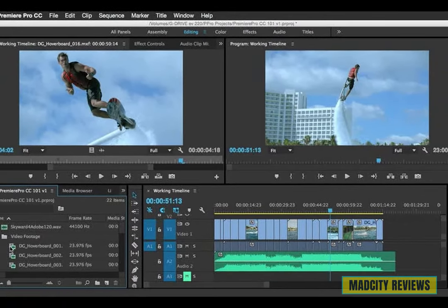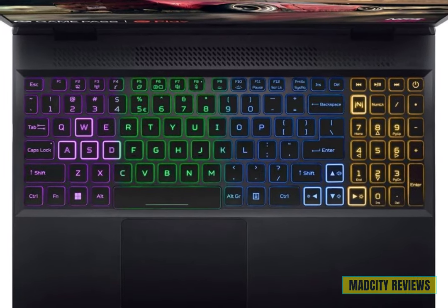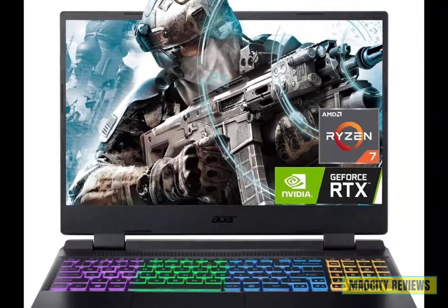The Acer Nitro 5 has all the features necessary for video editing, making it a great laptop for video editing projects. Elevate your experience with the Acer Nitro 5.